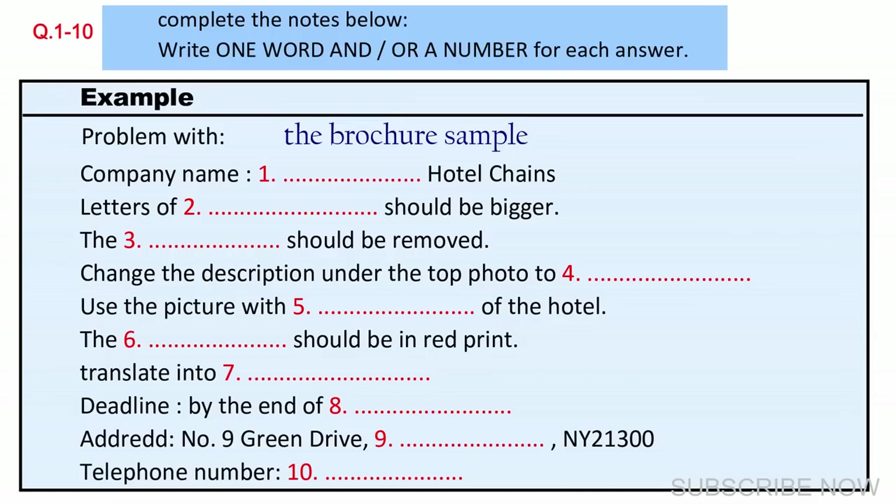You should answer the questions as you listen because you will not hear the recording a second time. Listen carefully and answer questions one to five. Good afternoon. Welcome to Matrix Printing. I'm John Smith. How can I help you? Good afternoon. I'm here to reprint a brochure for our hotel. There are some pages that need revising.